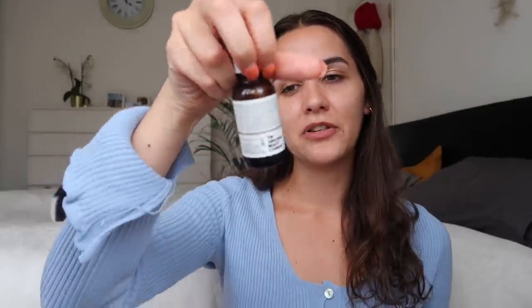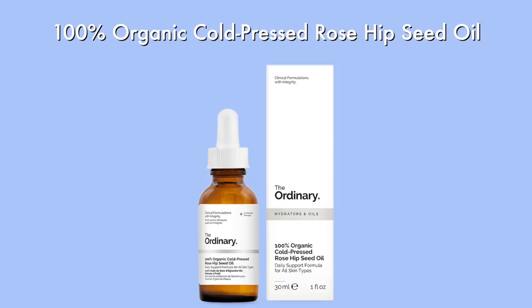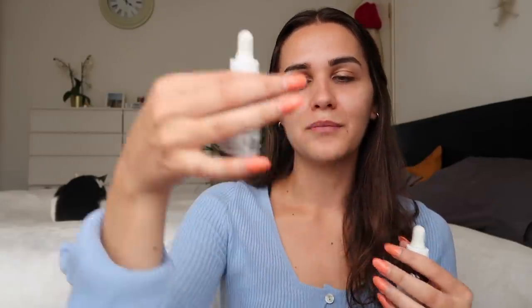On top of the retinol I apply this 100% organic cold-pressed rosehip oil, which apparently has a lot of good stuff and helps with moisturizing your face. This is not essential — just an extra I purchased for myself. Speaking of retinol, everyone should have it because it not only helps remove acne, breakouts, and scars, but also slows the aging process. If you use it right, it will be the best eight or ten pounds you ever spend.